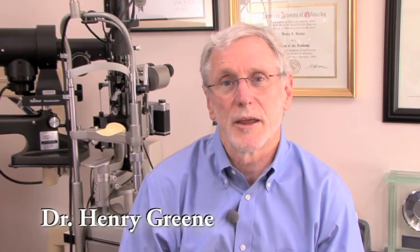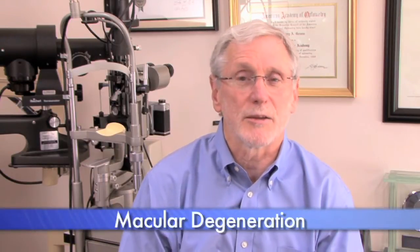Macular degeneration is a disorder that affects our central vision. There are a number of different diagnoses: macular degeneration, age-related macular degeneration, dry, wet, Stargardt's disease, albinism, macular holes — there are a host of different disorders that can affect central vision.